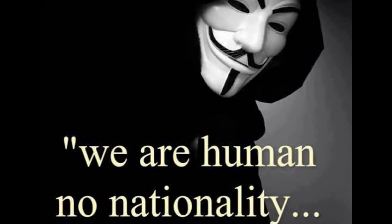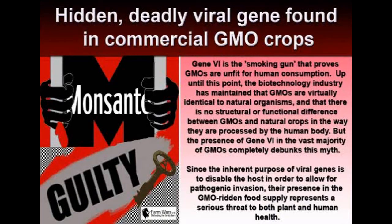Hello, we are Anonymous. This message via the Citizens Action Network. Hidden, deadly viral gene found in commercial GMO crops.